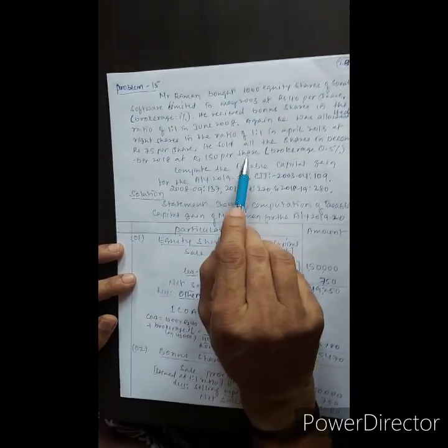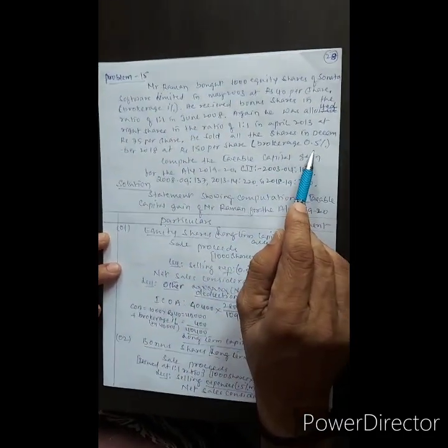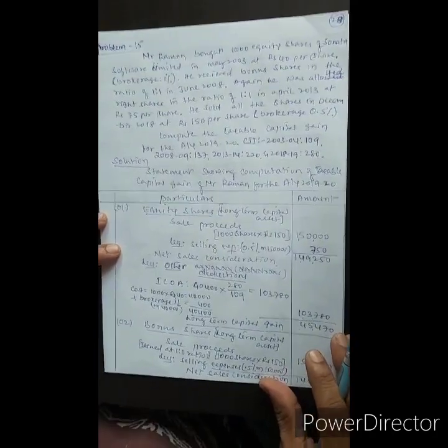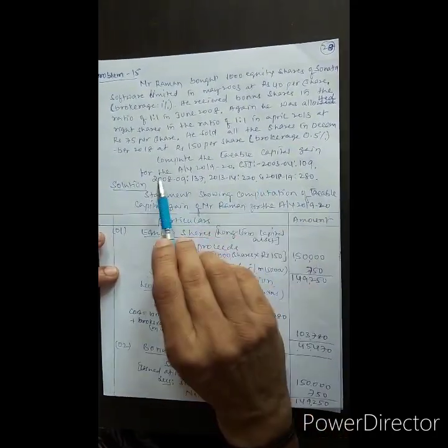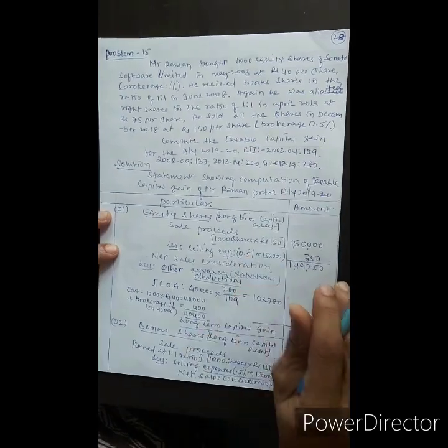He sold all the shares in December 2018 at Rs. 150 per share, with brokerage of 0.5%. The Cost Inflation Index for the year 2003-2004 is 109, and for 2018-2019 it is 280.